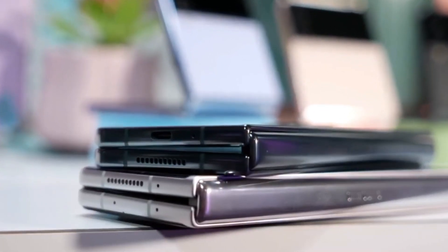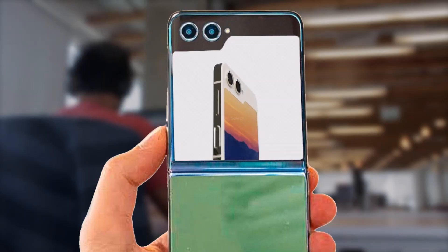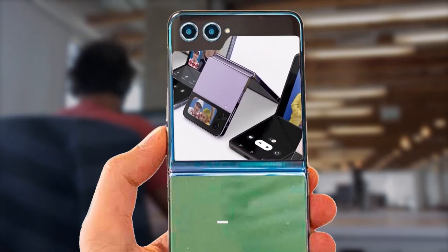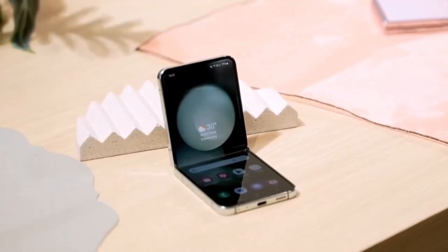The potential changes and improvements rumored for the upcoming Samsung Galaxy Z Flip 6 are indeed intriguing and could address some long-standing user demands. Here's a breakdown of what we might expect and what users could hope for in the upcoming Flip lineup.